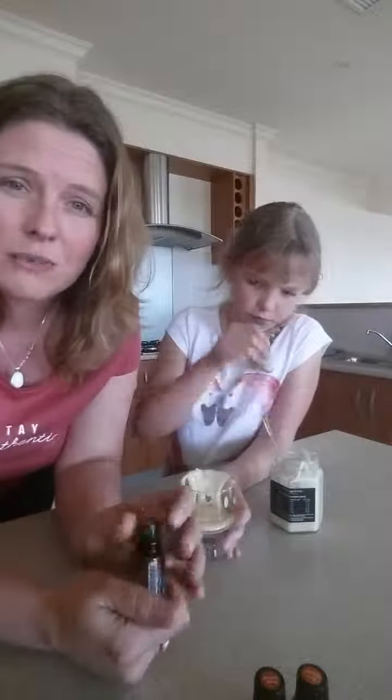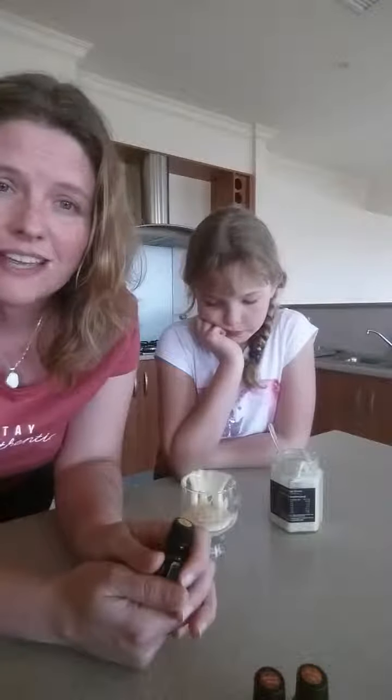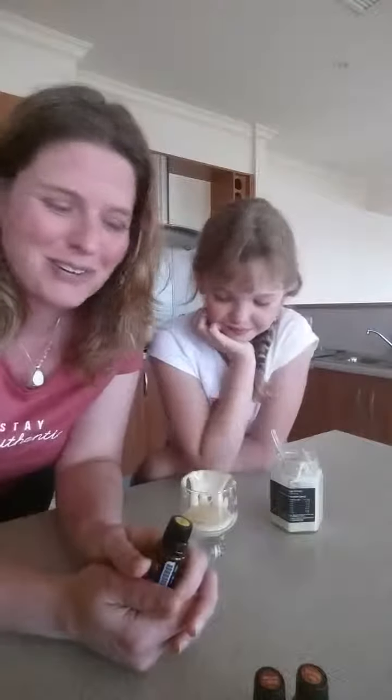We're going to add one drop of each of these. Because Izzy's still a child, I just want to keep it nice and small — one drop of each. When she gets that tickle in her throat, she's going to take a spoonful of it. If I was doing it for myself or for another adult, I would perhaps add a couple of drops. But Izzy's only little, so she doesn't need too many essential oils internally.